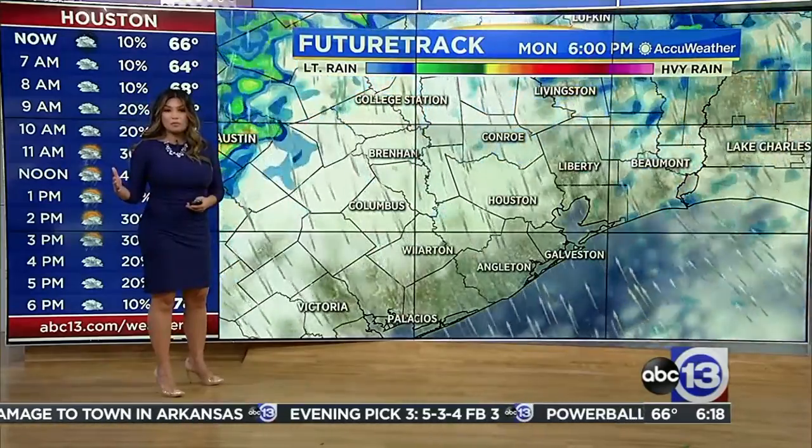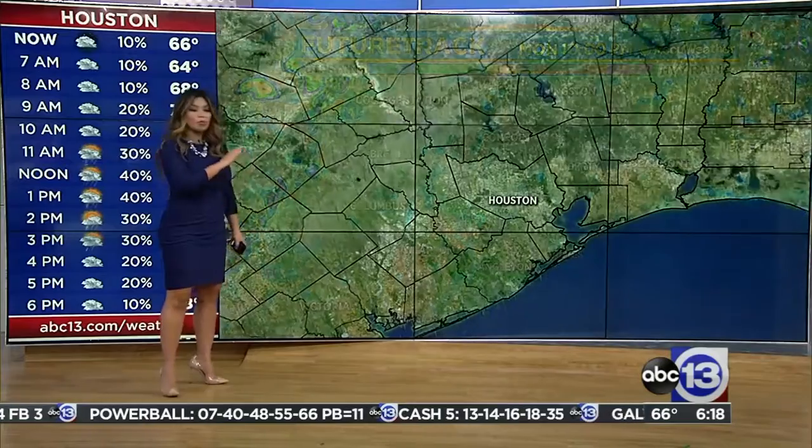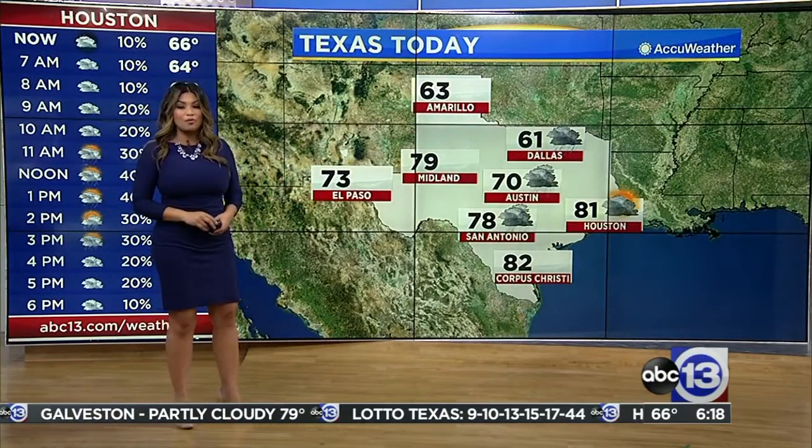Things really start to improve overnight tonight into tomorrow morning. It does look like that front will bring the sunshine back, including some lower humidity for Tuesday and Wednesday.